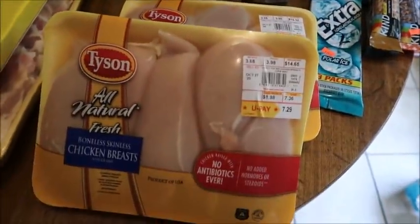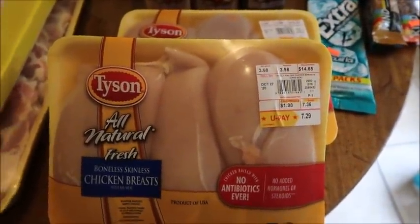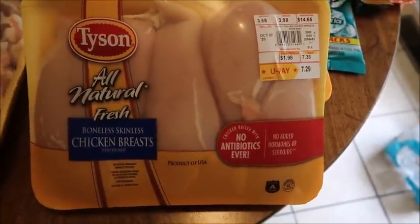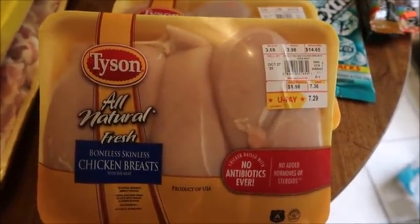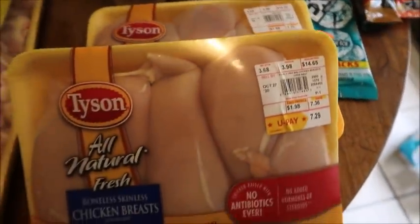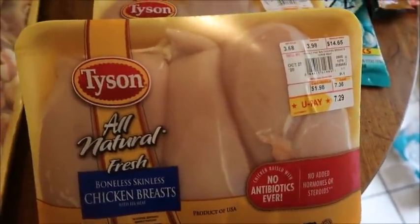The next place I went was Ingles, just looking to see if they had any good deals. I didn't really see much but I knew I had no chicken in my house and I have a ton of chicken recipes I want to try from Crocktober. They had boneless breasts on sale for $1.98 a pound so I grabbed two packages to set me up for a while. I spent $7.29 on one and $7.62 on the other, for a total with tax of $15.21.